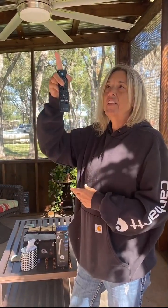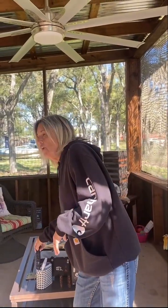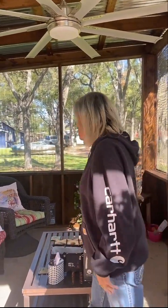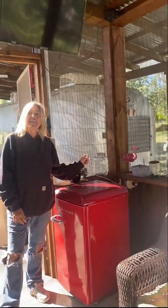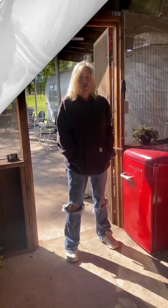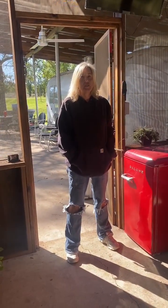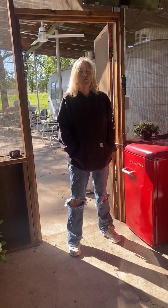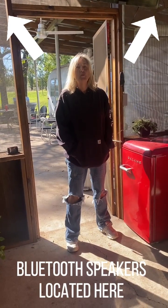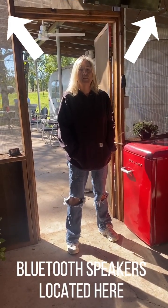We have this remote that is for our TV that is located right up here. We also have, if we come around here, this complimentary cord. Hopefully it will always be here and guests won't take it home with them. If you would like to pair your Bluetooth to these speakers, look for PYLE when you're looking for the network and the password for that might be 0000.